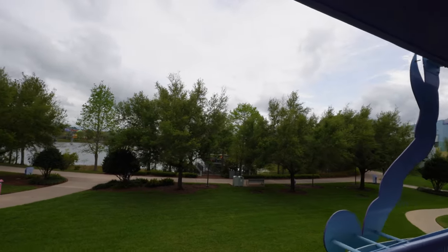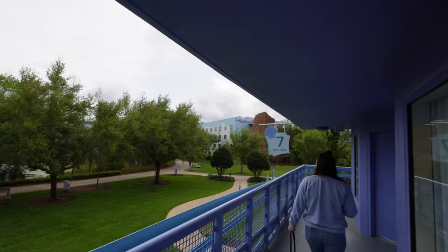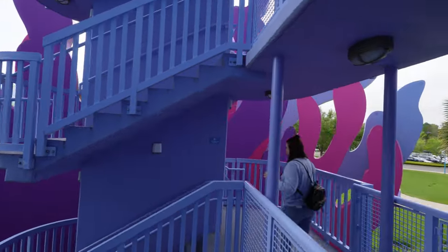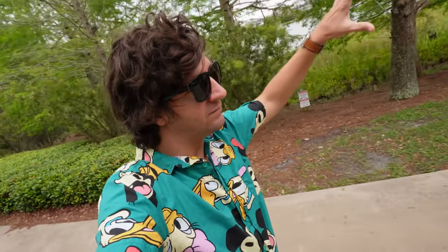I would say this is the best view of Hourglass Lake — the Skyliner is over there — and we're heading back the direction we came. We're going to go downstairs and then over to Animation Hall. We're still trying to figure out what we want to do for dinner tonight, so we'll see what we end up getting at Animation Hall. We're going around the back of the Lion King section and then through the Finding Nemo section back to Animation Hall.